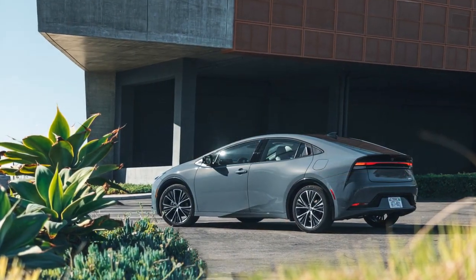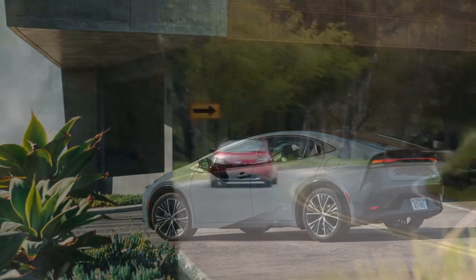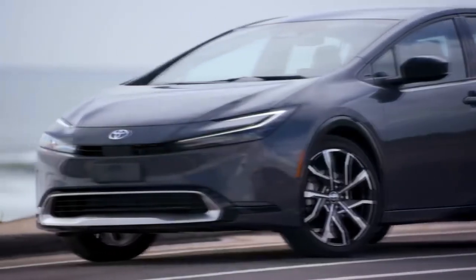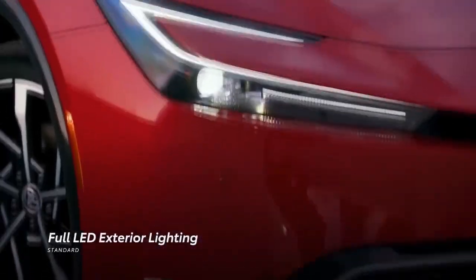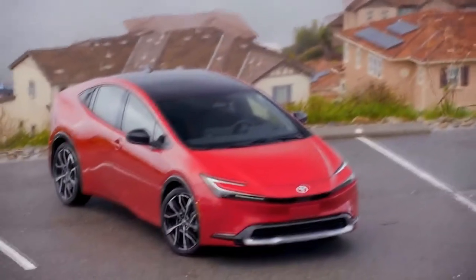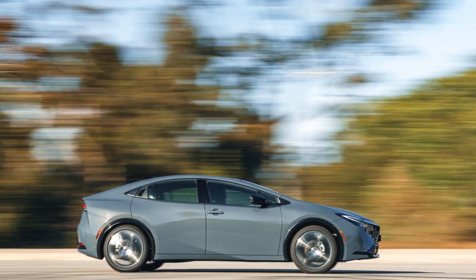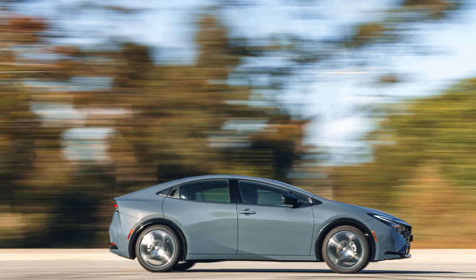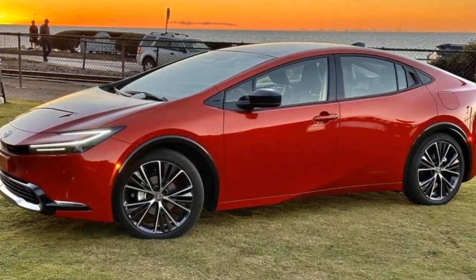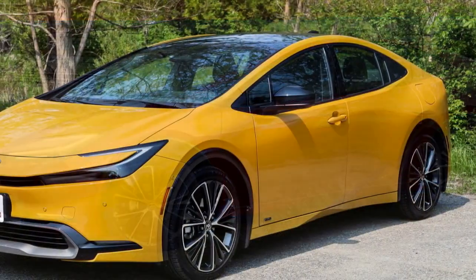Wind noise around the windshield becomes more apparent at highway speeds. For those willing to trade off a bit of weight and possibly some fuel efficiency, the top-shelf Prius could benefit from enhanced sound insulation. Alternatively, consider investing in the plug-in hybrid Prius Prime if your budget allows — its 44 miles of all-electric range can spare you from enduring engine noise during most, if not all, of your commute. However, one difference you will notice is in passenger and cargo space, as the significant improvements in exterior styling have come at the expense of rear seat headroom and cargo capacity.